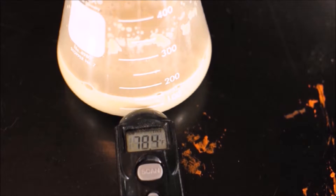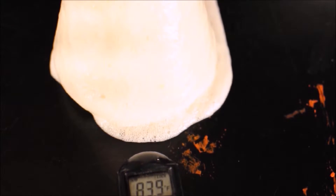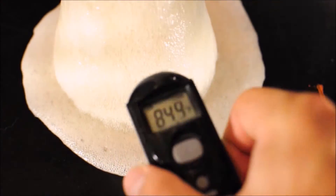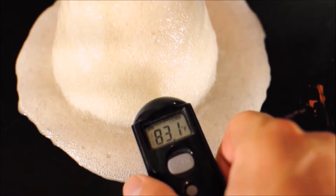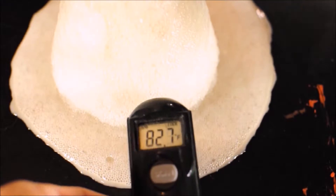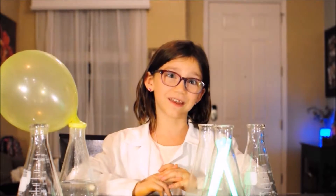Other chemical reactions give off energy in the form of heat. This one is getting messy, but it is fun to watch. It's like a weird volcano. Now these are just some of the fun things that chemical reactions can do.